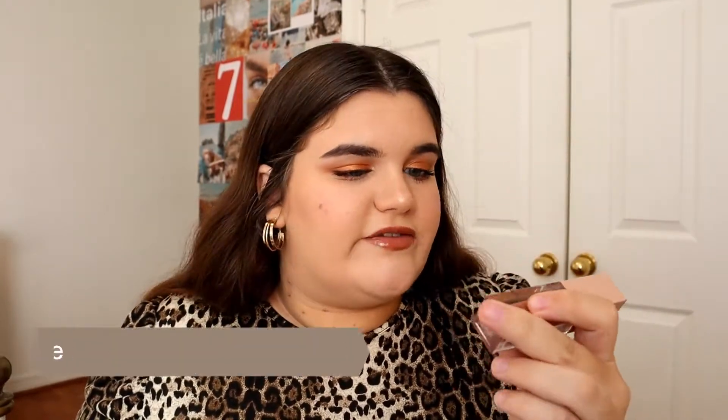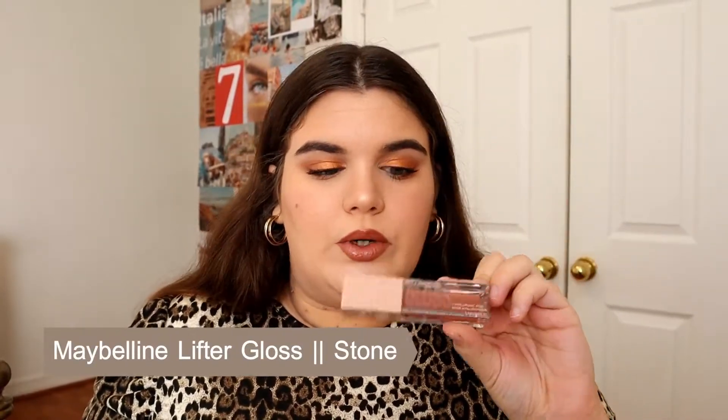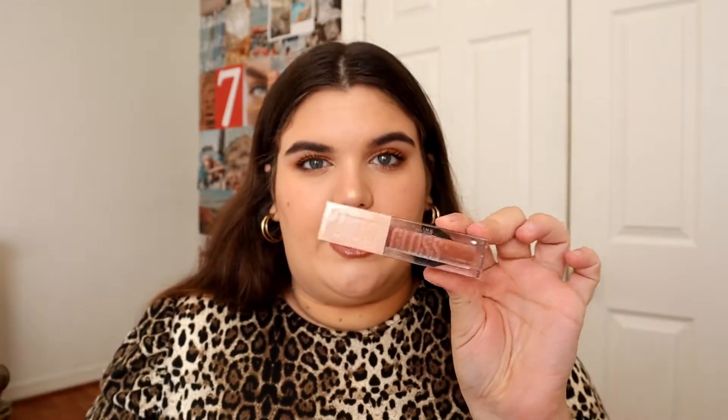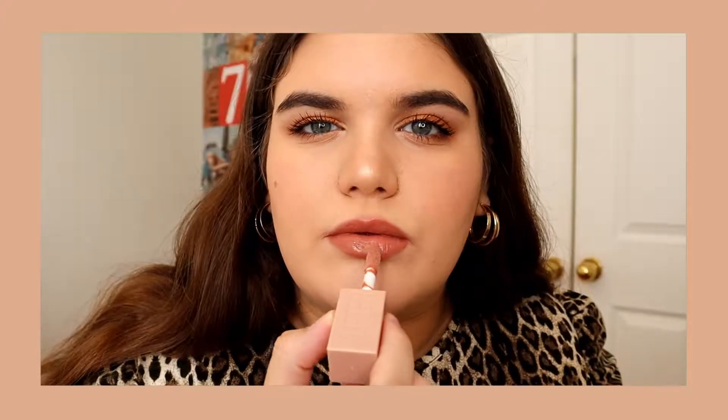The lip gloss that I'm wearing right now is my newest favorite and it's the Maybelline Lifter Gloss with hyaluronic acid. This is in the shade 'Stone,' so it's like a really really pretty mauve-y pink nude. On the lips it kind of turns into like a little bit more brown shade with the lip liner combo, so I really really like it. I love this lip gloss. It's very nice. The quality is really really good. It's very pigmented, it's creamy, and it's also hydrating because it has that hyaluronic acid.